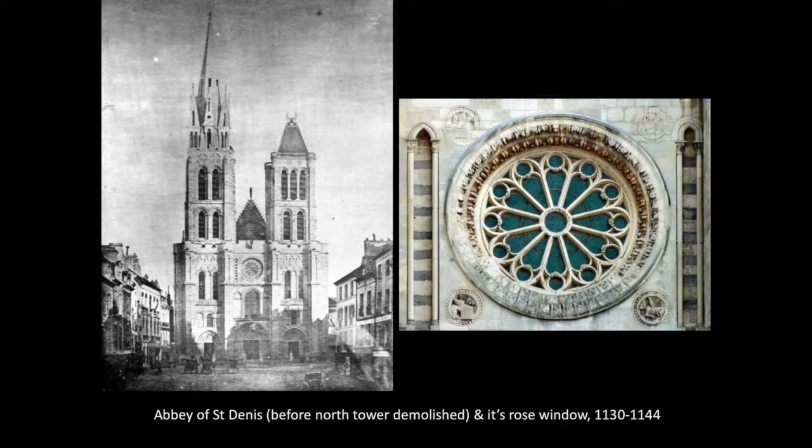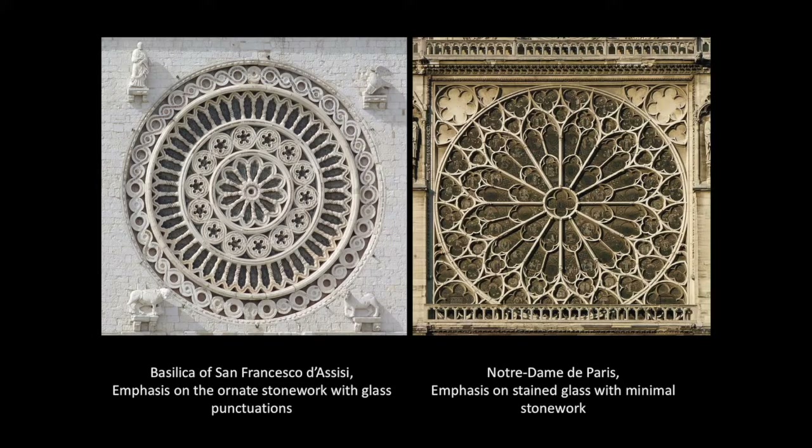The original rose window at Saint-Denis no longer exists, but that's the one that currently replaces it, dating a little bit later than the original. This new Gothic style inspired architects throughout Europe, and as technology improved and more detailed tracery — that's the stonework in between — developed, the focus started shifting away from ornate stone with little glass punctuations towards stained glass images in the glass, where stone was stripped back to the absolute minimum. You can see this most prominently when comparing two windows, with Notre Dame being perhaps the finest example of the later Gothic style.